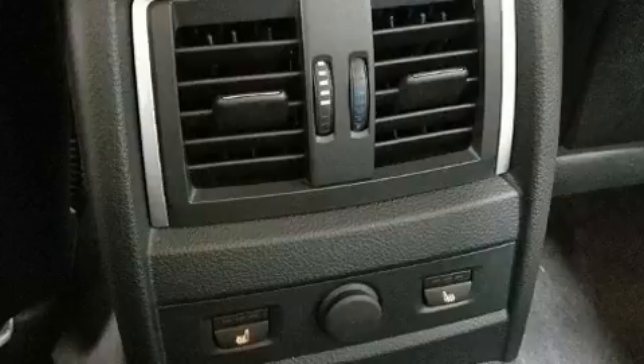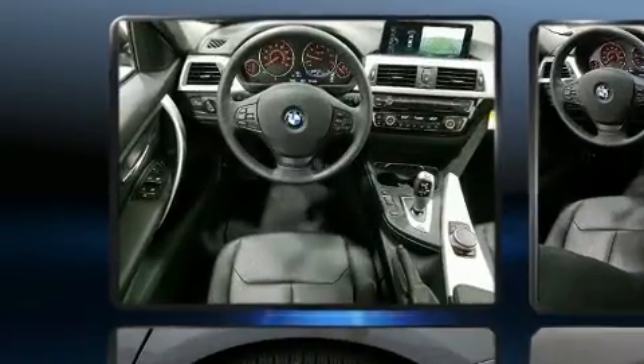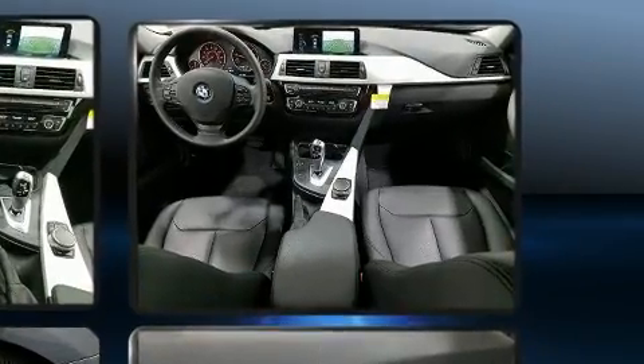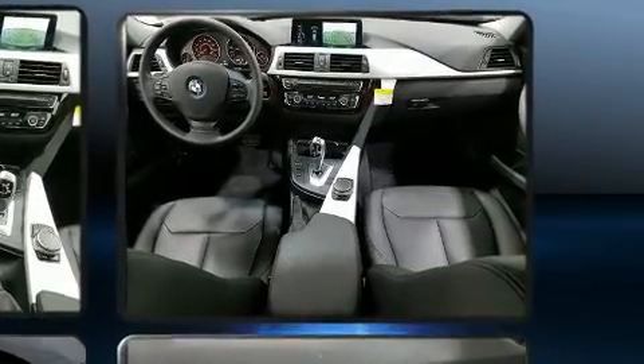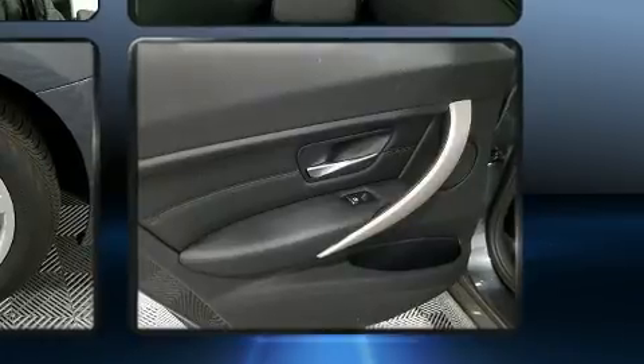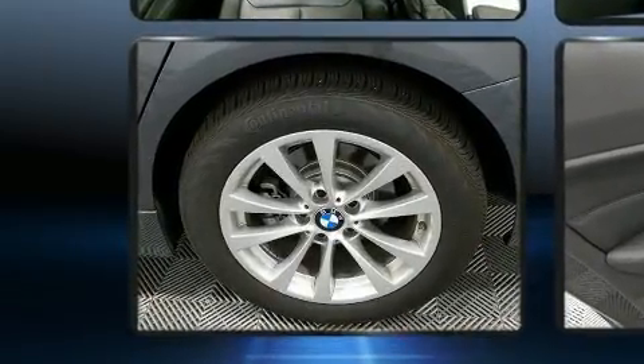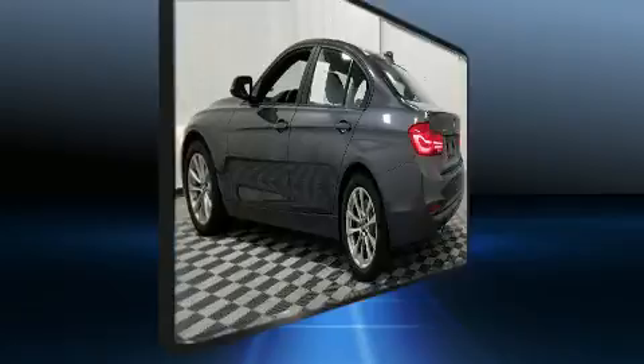A wealth of standard features mean that you no longer have to sacrifice, such as remote keyless entry, a built-in garage door transmitter, turn signal indicator mirrors, and power front seats. Rear passengers enjoy the seat heating functionality, keeping them warm during the winter months.